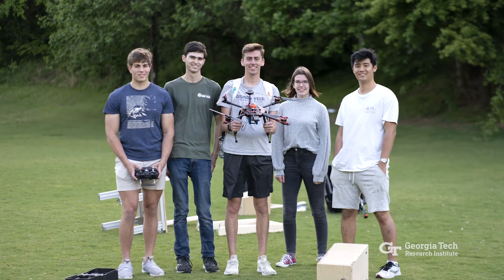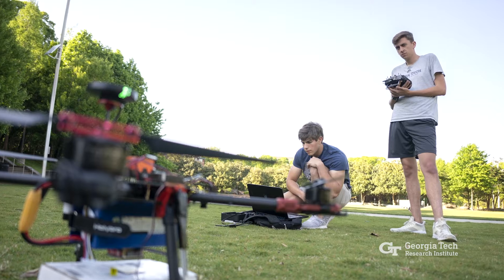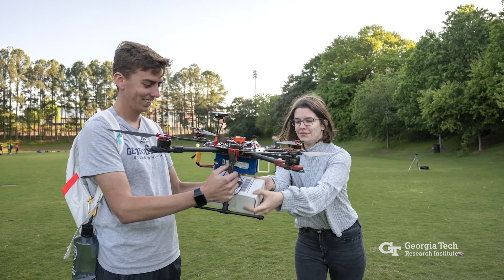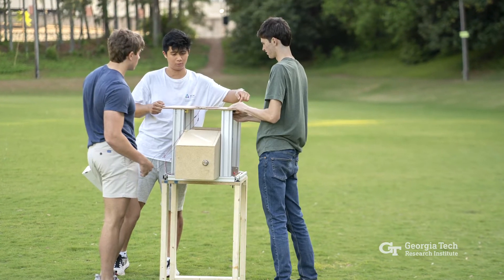I think the students get a lot out of this class. Of course the technical knowledge in the realm of how to build drones, how to fly drones, how to program drones, but also the more soft skill aspect of working within a team.